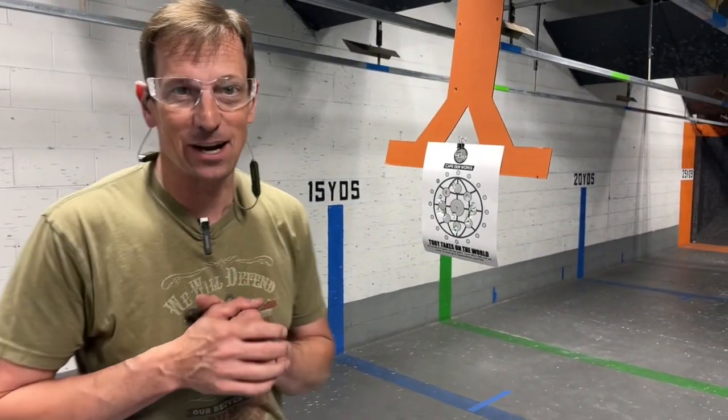I'm really liking my new — well, new old — 1911 that I got back from Nighthawk. I'm going to run through a whole bunch of ammo and we'll see how it works reliability-wise. Come try out Toby Takes on the World or print your target today at capegunworks.com/TOW. Thanks for tuning in.